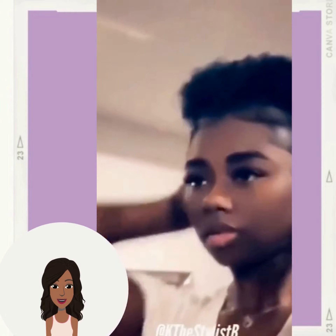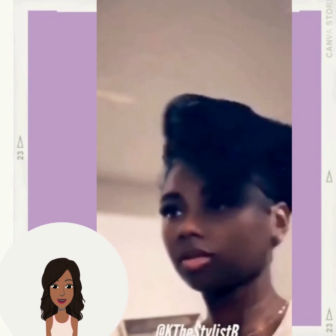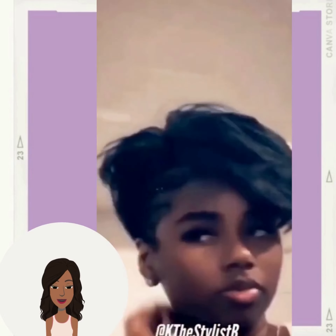Next up we have another asymmetrical pixie cut. She has so much volume and height with this one, and she can toss the hair to either side, which really makes it a fun, versatile style.